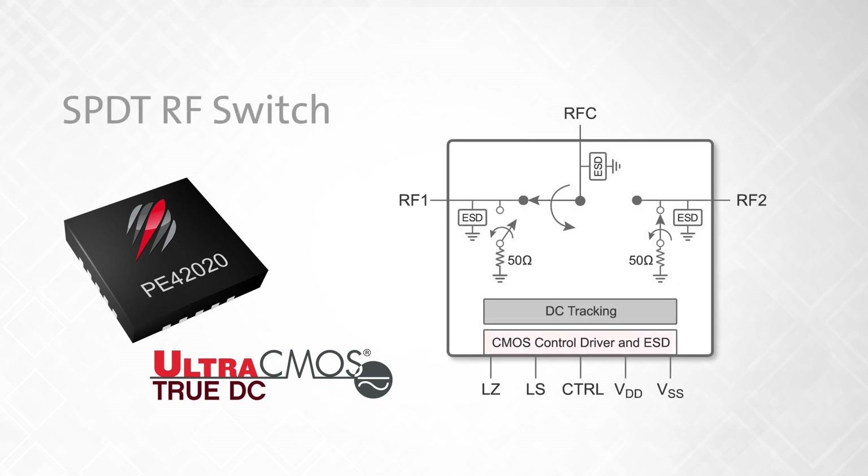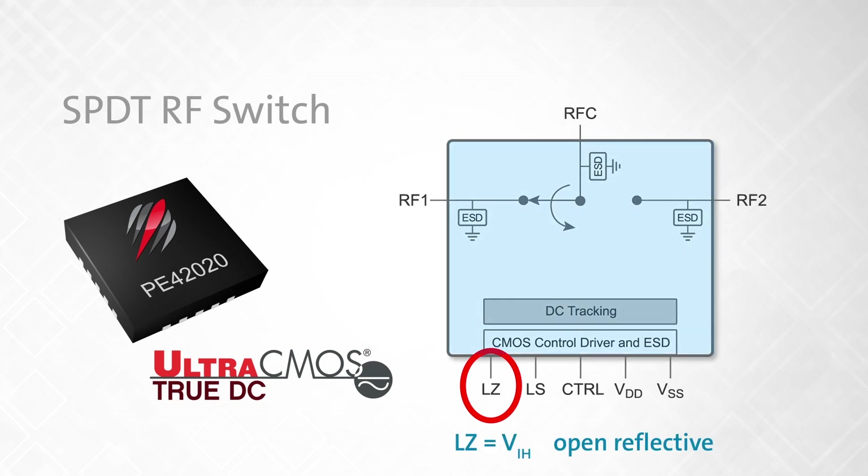The PE42020 SVDT RF switch features a standard digital control interface and incorporates the flexibility to operate in a 50-ohm absorptive or open-reflective impedance mode.